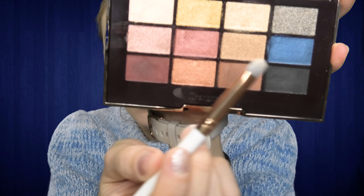I will take a flat brush — this one is by Essence — and I will take the blue eyeshadow on the tip of this brush.